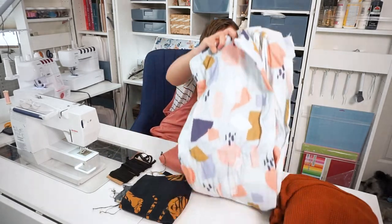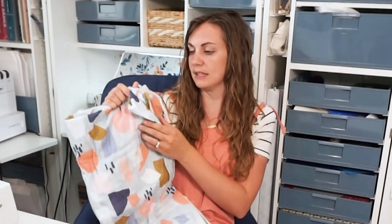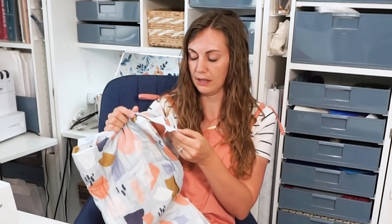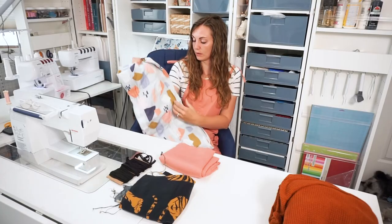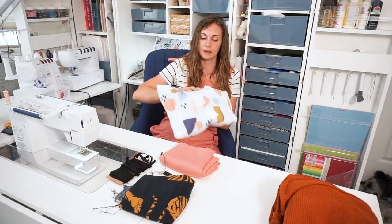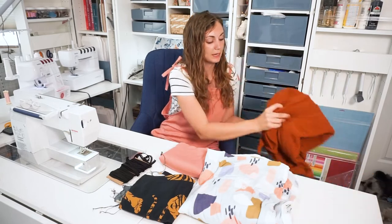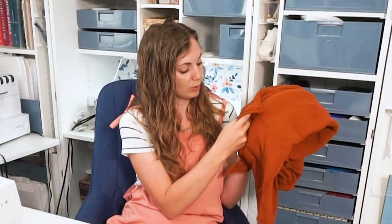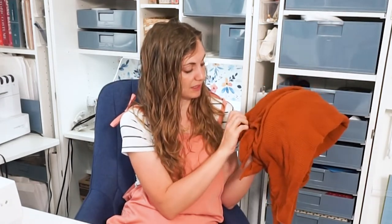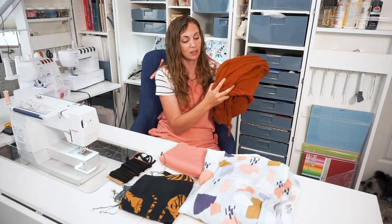I got this beautiful abstract print — all the colors that I love. It says it's double gauze, but after I washed and dried it, it's not quite as cushy as a double gauze, but it's kind of a gauzy fabric. I want to make a really pretty dress with this. I also got what they called a sweater knit — it's kind of a sweater knit but also like a waffle sweater. I'm pretty sure it has some spandex because it has really good recovery, and I think it'll make a really cool sweater for the winter.